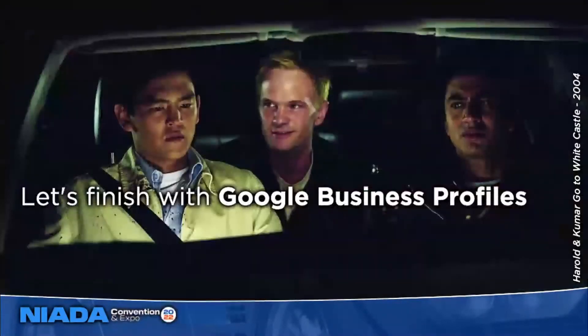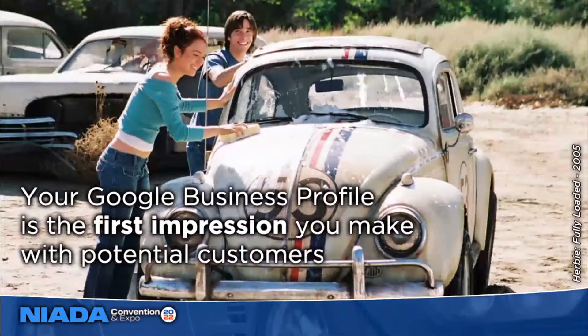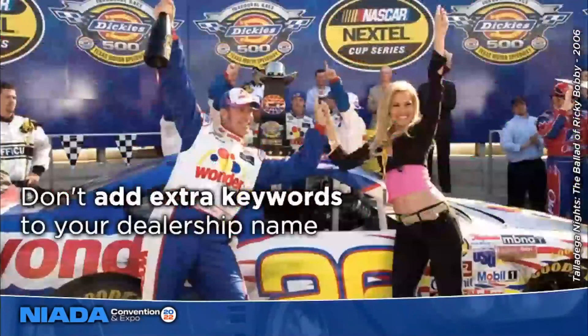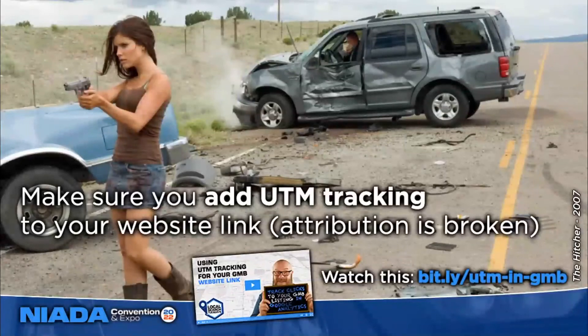Let's finish up with Google Business Profiles — or as most of us are still going to call it, Google My Business. It's your new homepage. People don't have to go to your site to get your phone number, address, or see photos anymore — they can do all that in the search results page in your Google Business Profile, so it's literally the first impression you'll make with potential customers. Your Google Business Profile is also what allows your dealership to show up in Google Maps and the map pack. Fill out everything you can, but don't add extra keywords to your dealership name — you can get suspended. Add UTM tracking to your website link because Google Analytics attribution is broken, as mobile devices often don't pass referral information and drop traffic into the direct bucket instead of organic.